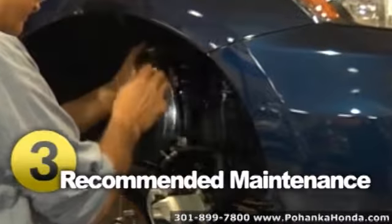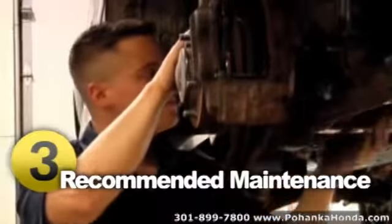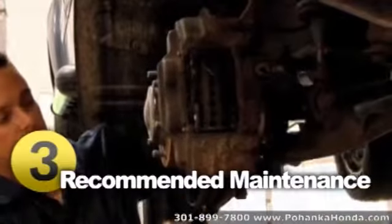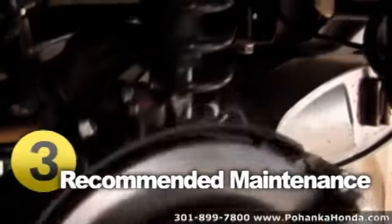Brake work is one of the most common repairs done by mechanics. It is inevitable that your brake pads will wear and tear. Replacing them is done at a reasonable cost. If your problem turns out to be in the disc, drum, or rotor, expect a higher bill. Brake lines, unless cut, almost never need replacing.